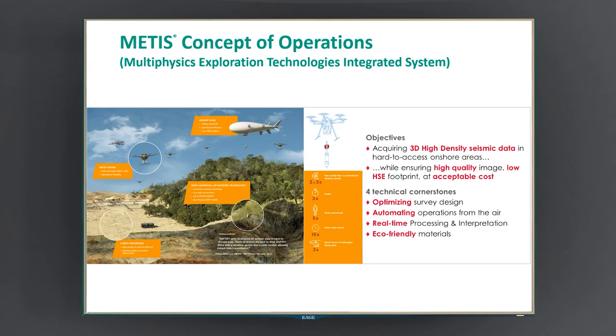This slide is showing you the concept of MEDIS. The objective of this R&D program is to acquire 3D high-density seismic data in hard-to-access onshore areas, while minimizing the HSE footprint and the cost. To do so, we have four technical cornerstones we have to address.